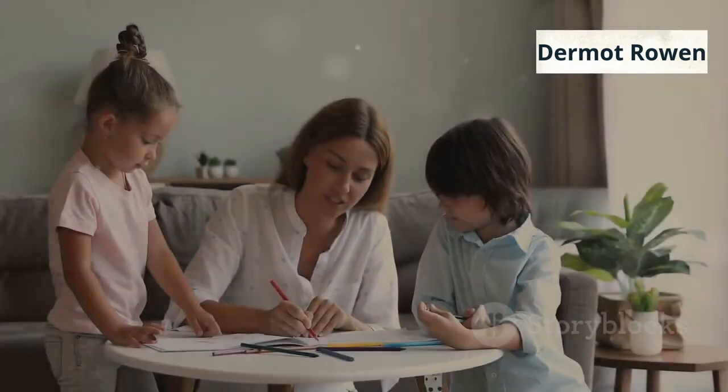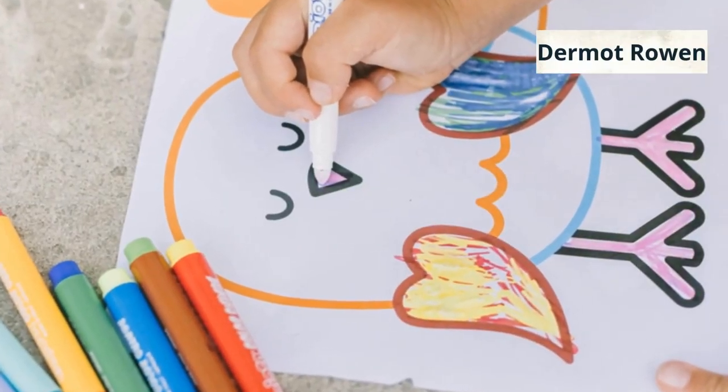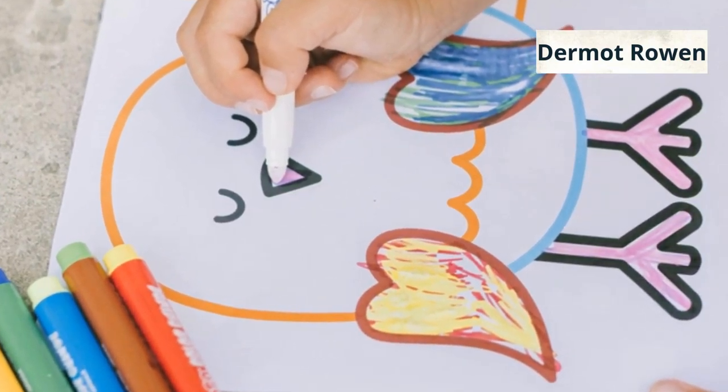And the best part? It's not just for your kids. With this kit, you get a children's book cover and a printable children's coloring book — everything you need to personalize, create, and even sell your own books.